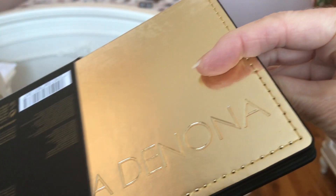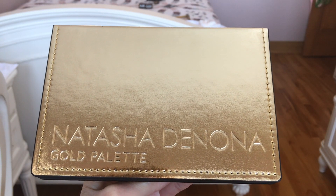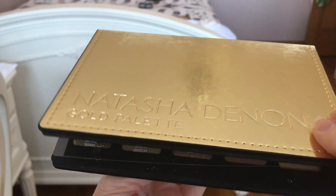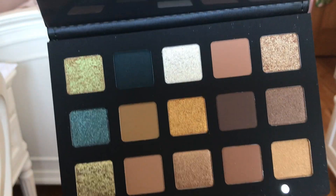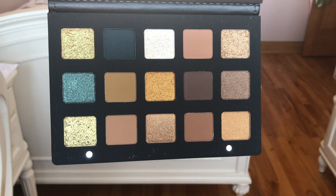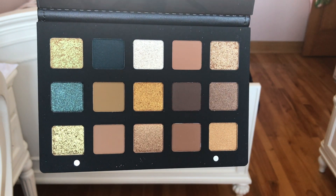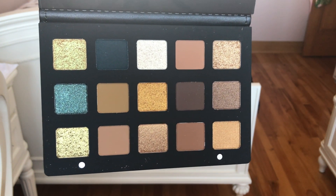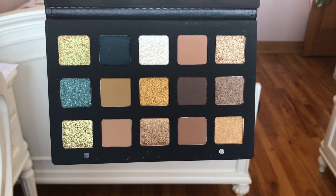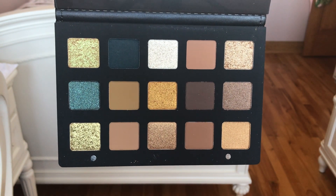I know this palette is old news for a lot of you — the Natasha Denona Gold Palette. I love the packaging, I think it's so beautiful. I can't believe I finally got it — I feel like putting it in a frame and hanging it on the wall. I'm not going to swatch every shade since this palette has been out for so long and so many people have already done it on YouTube. That left row looks so beautiful, and the next row over — that mustard shade — I can't wait to get in here. It's just so beautiful!